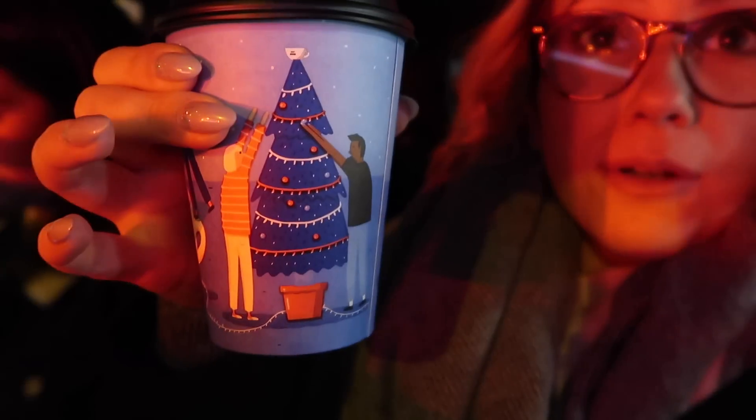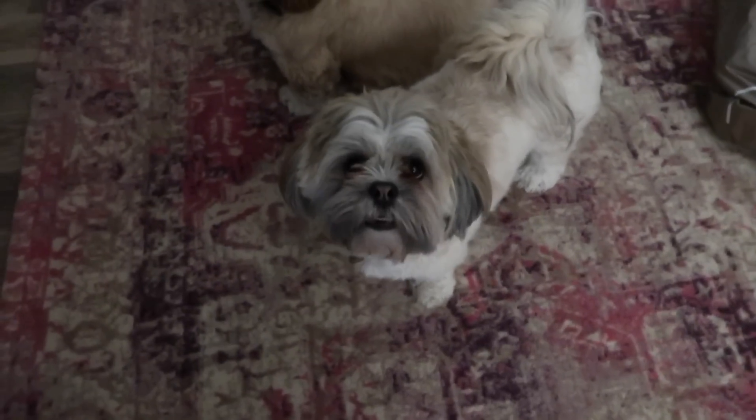On our way back from town I've got a little coffee and I want to show you because they've got the Christmas cups out at Cafe Nero — how cute are they! I've got that and some shortbread to have. I had mushroom soup for lunch which was really really lovely. We've had a good catch-up. I'm shattered now but I need to go home and do loads of bits in the house.